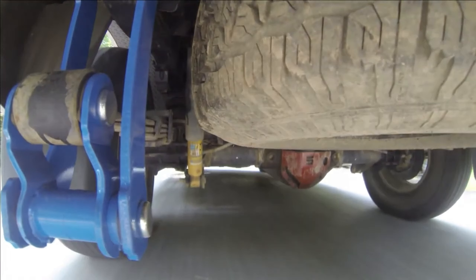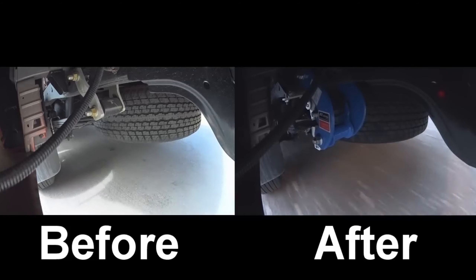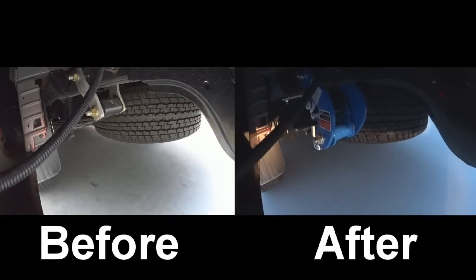These add-ons significantly reduce vibrations, especially during off-road adventures. Enjoy a smoother ride without the expense of buying new shocks or replacing your entire suspension system.